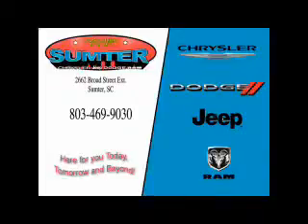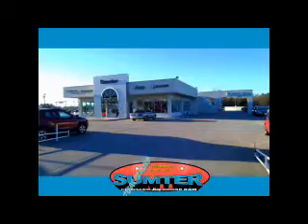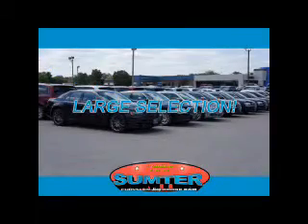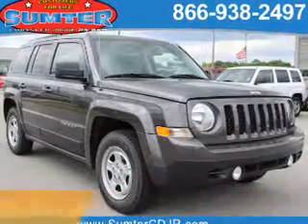Thank you for shopping Sumter Chrysler Dodge Jeep Ram. We deliver outstanding value and service every day. Let us earn your business. Presenting the 2016 Jeep Patriot.